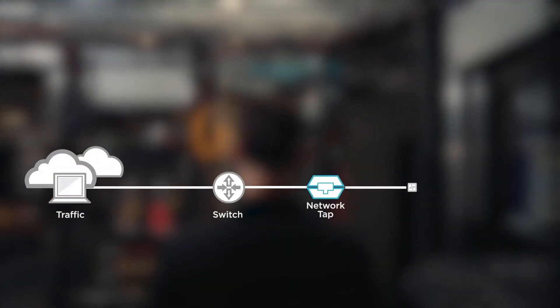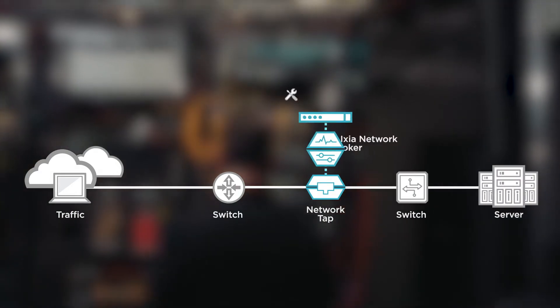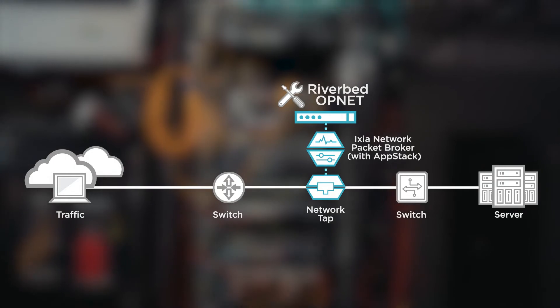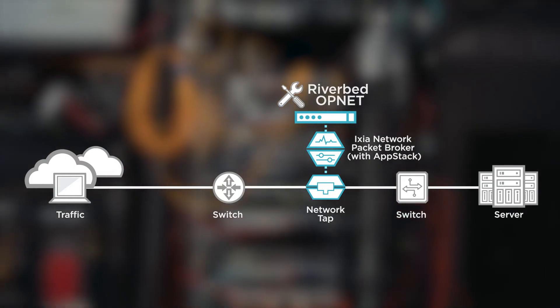The Ixia NTO combines the traffic from multiple 10G network ports and directs it to the Opnet performance monitoring platform. Duplicate packets were filtered out, improving efficiency and performance.